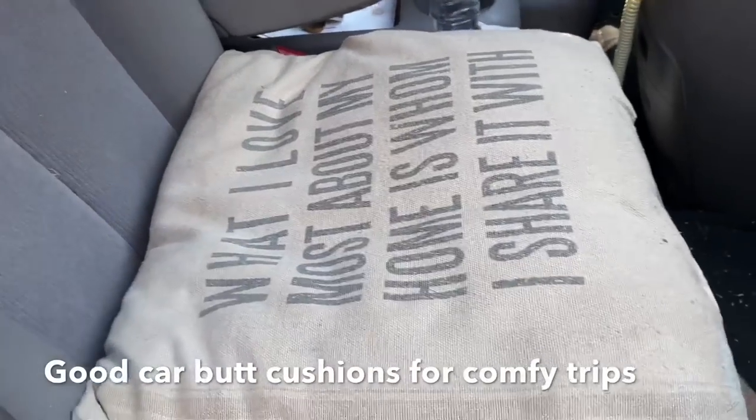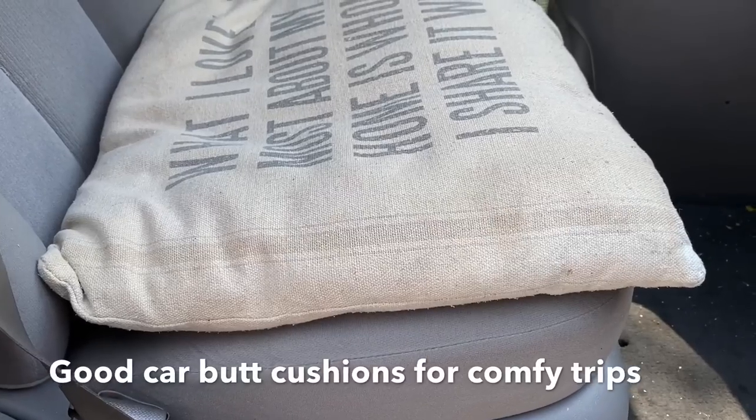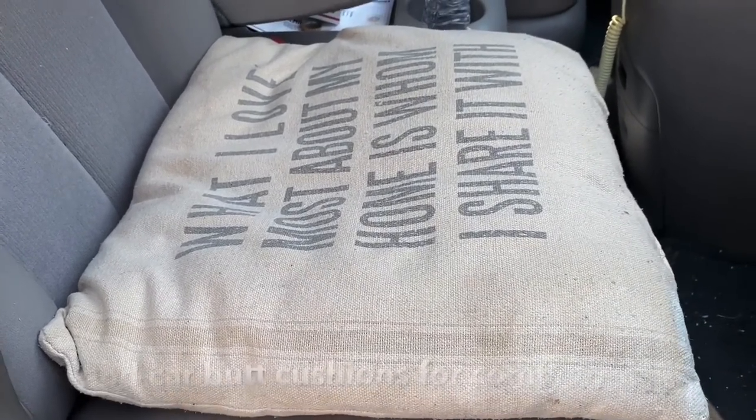Here are the seat cushions for our flat butts — our 'no fat butts' as I call them. It just makes life easier on a long trip.